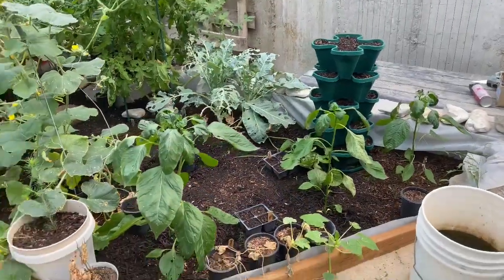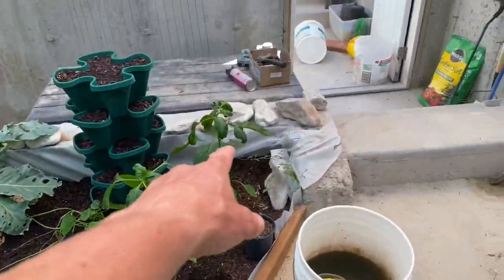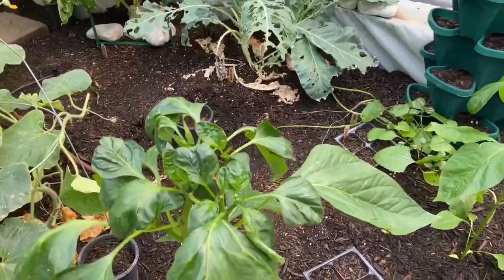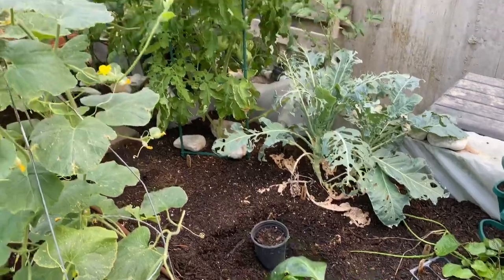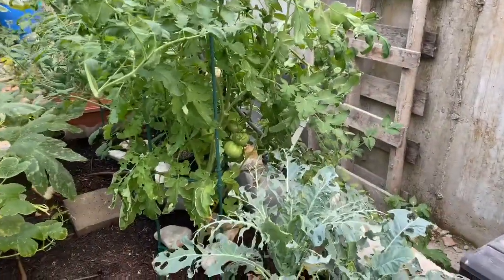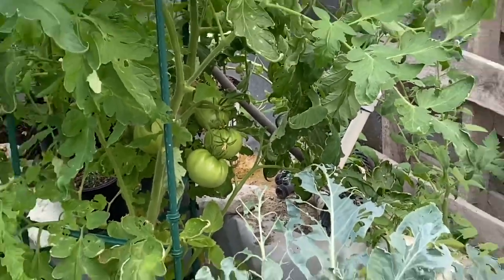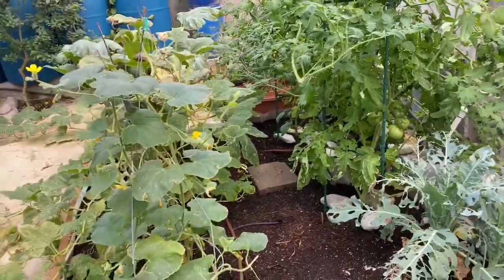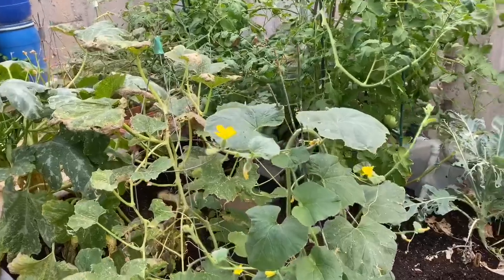Here you can see the three pepper plants — one, two, three — they're all growing nicely. Looks like we'll have some peppers growing shortly. And then on the giant tomato plant here, you can see some big tomatoes growing in there, so that's working well.